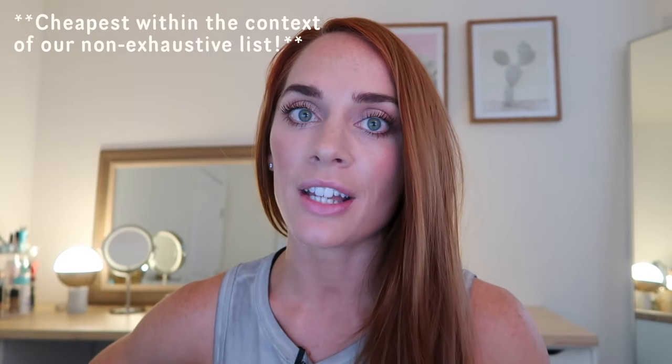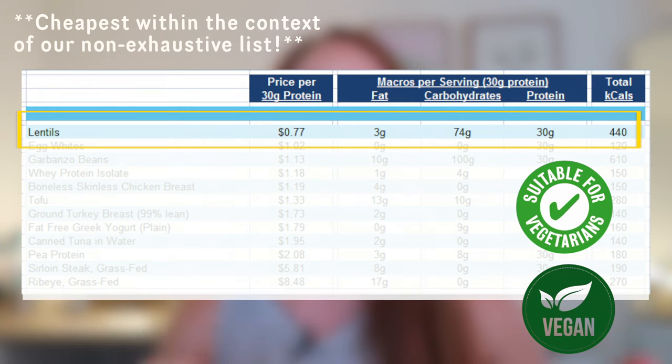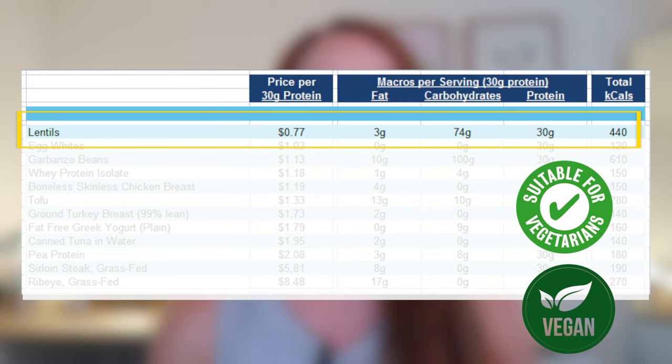The first and cheapest ingredient on the list is lentils. Keep in mind that lentils are one of the most calorie-dense options overall, so they're great if you need to get more calories in general and are looking for dense foods at a low cost. You can use them on top of salads, in chili, any kind of soup, or you can make vegetarian burgers with lentils.